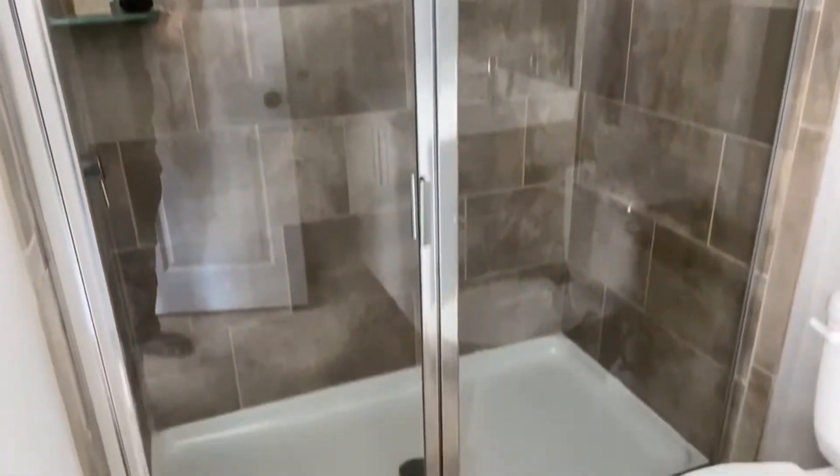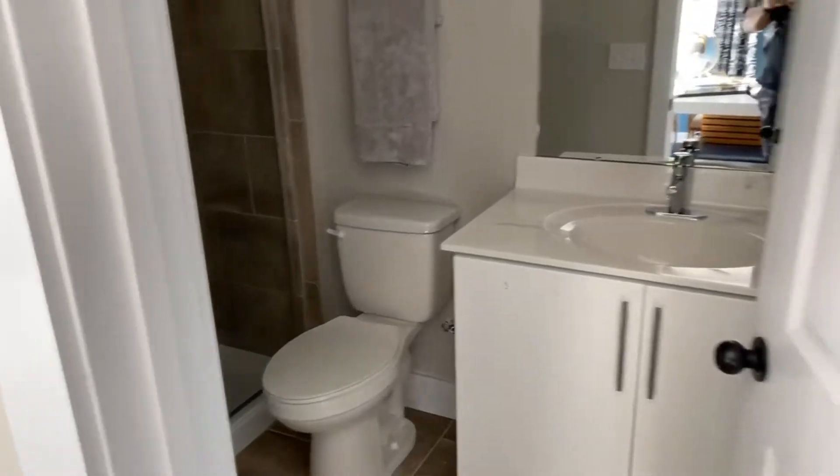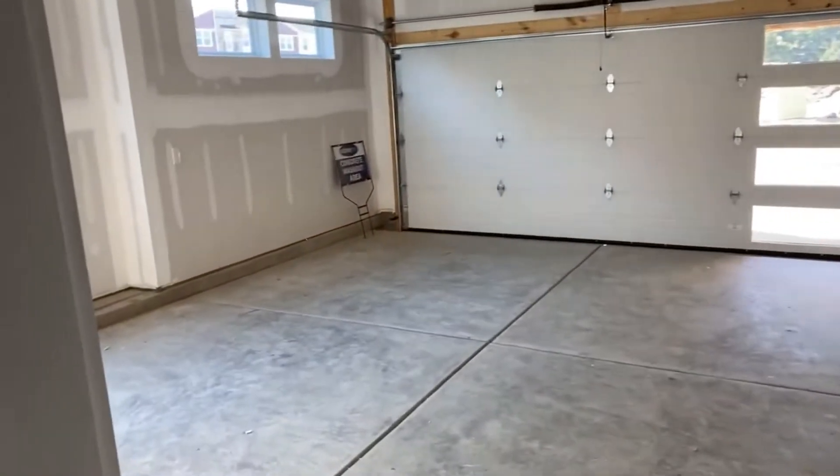You've got a full shower, full bathroom. Forgive me for the darkness in here folks — they don't have the lights turned on in this unit yet. But of course you've got your drop zone. I will take you out here to the garage though — it is pretty large, give you an idea of what that looks like.